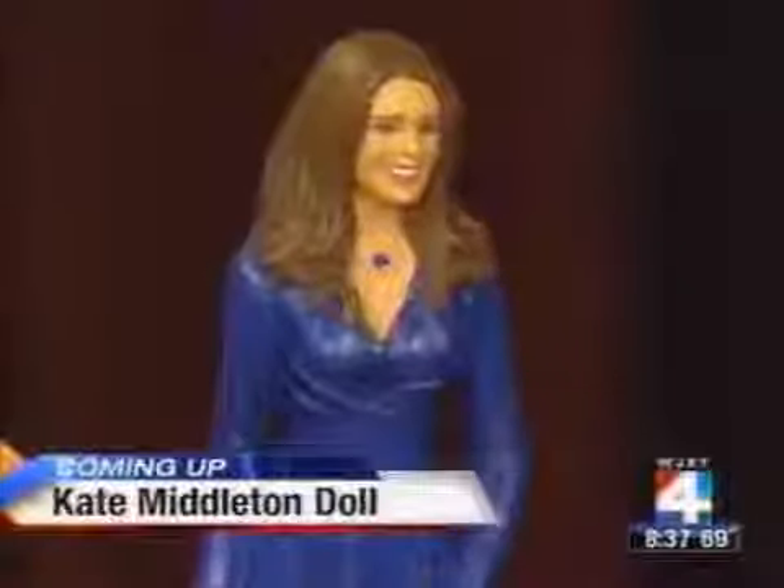Well, it's the wedding everyone is talking about. Royal wedding fever has even hit right here in Jacksonville. Coming up, meet the local creators of a new Kate Middleton doll — the first ever Kate Middleton figurine.